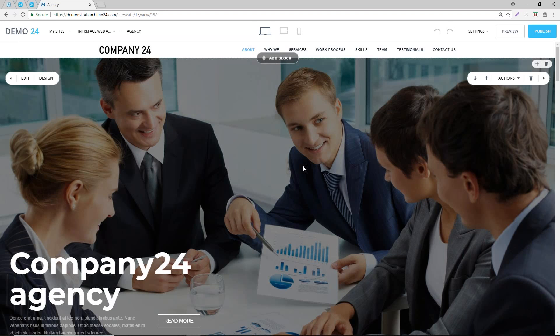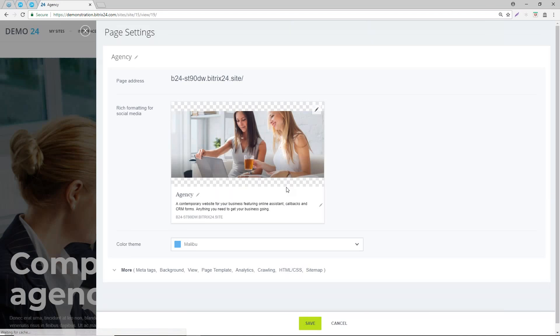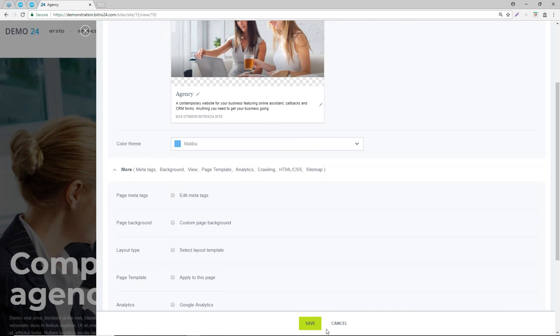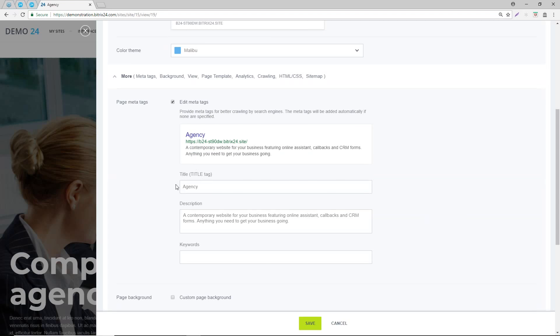Now that you've set up those settings, have a look at the page settings. We've set them for the whole site, and now we can set page preferences. This is more to the point of search engine optimization. If we click on page meta tags and click on this checkbox, it's going to allow you to provide a title tag - which is essential for SEO - a meta description, and you can add keywords to this particular page.